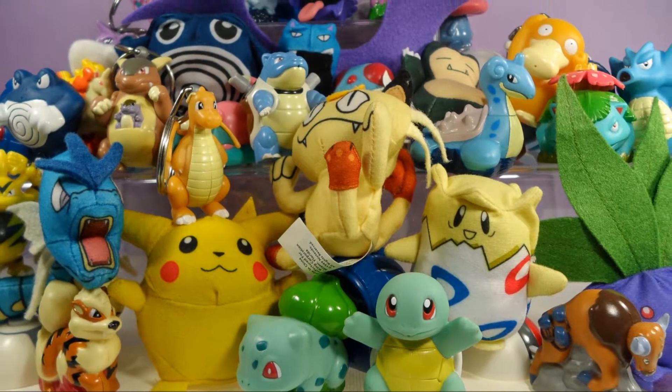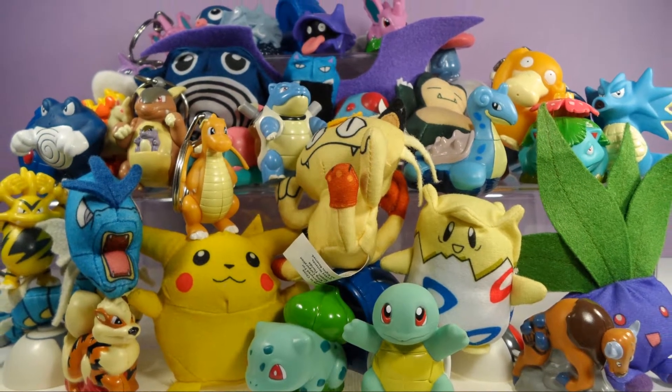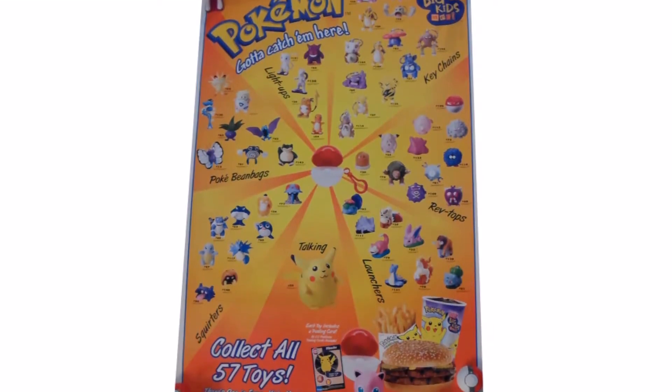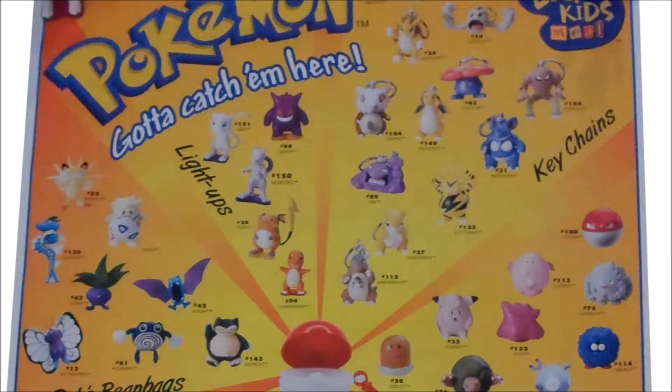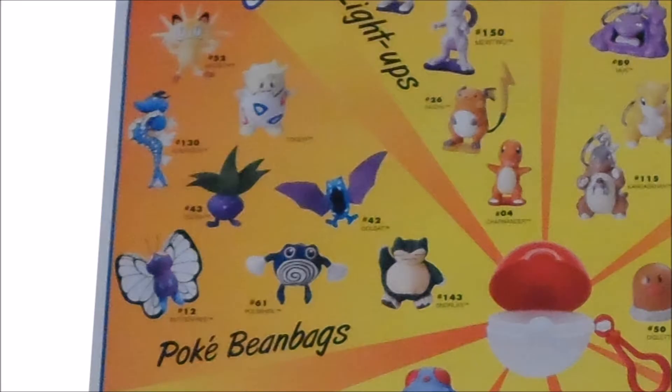Back in 1999, Burger King ran an ambitious campaign of including one of 57 different Pokemon toys in their kids meals. Today we're going to take a closer look at those various toys. The toys themselves were split into different categories as shown on this promotional poster. Let's start with the Pokebeam bags.